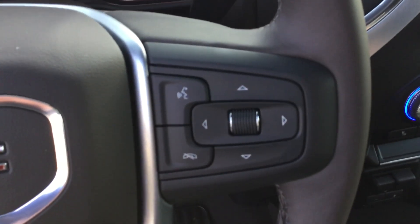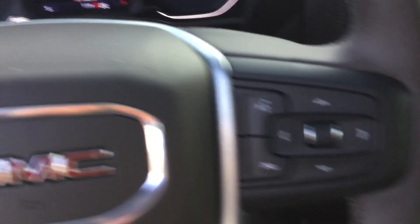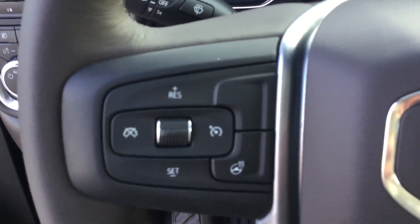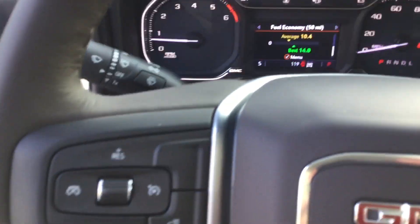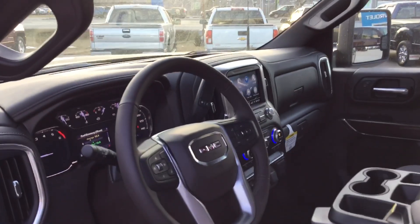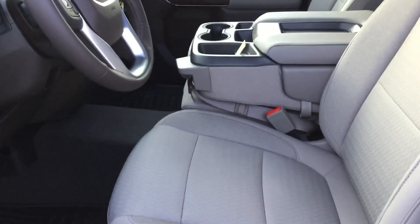Our Bluetooth and media options are right on the steering wheel, which makes hands-free driving really easy, as well as cruise control on the opposite side and our heated steering wheel button. That thing heats up in about 10 seconds — really great on those cold days. There's a nice use of chrome and brushed aluminum trim in the car, accompanied by these light colored seats, which really gives it a nice sharp look.